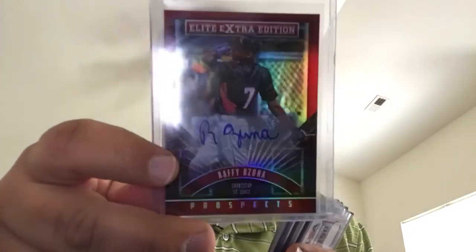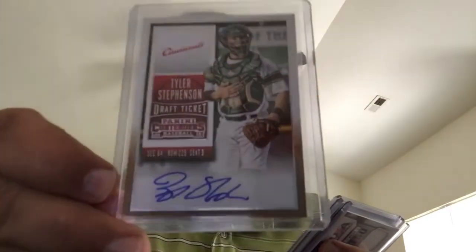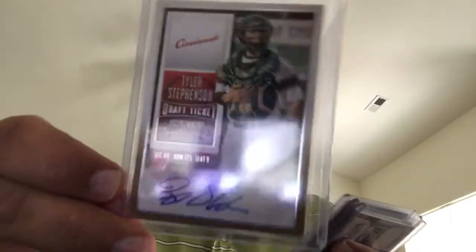Here's a Raffi Azuno — nice looking Elite Extra Edition shortstop for St. Louis, all red refractor. There's a Tyler Stevenson from Cincinnati, doesn't look like it's numbered, from Contenders. Not a bad looking card. Stefan Anthony from Clemson, from Contenders, doesn't look like it's numbered either.